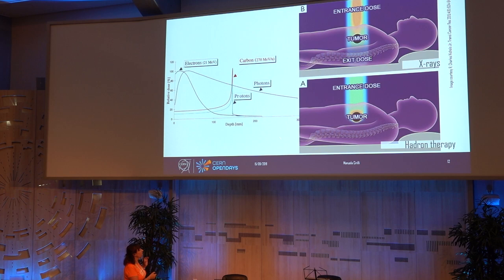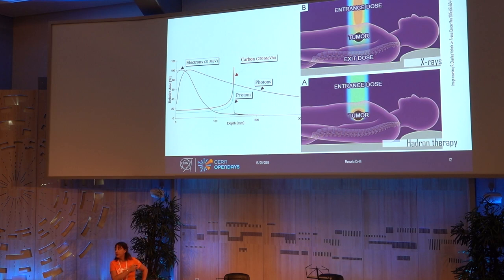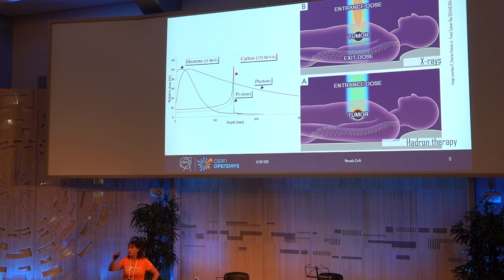This is a good example of applying basic research into radiotherapy. If you look at how protons behave in the human body, at the depth where you have the tumor, protons and carbon ions will deliver all the radiation dose exactly there. While photons will deliver the dose throughout the entire body.